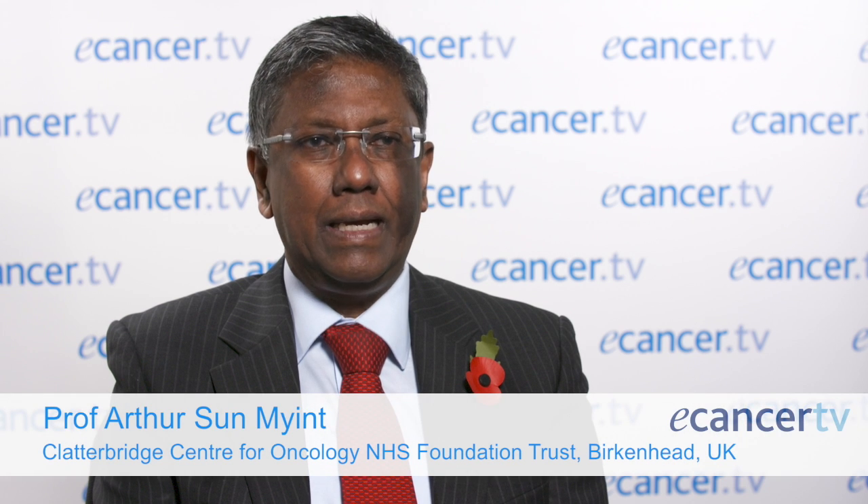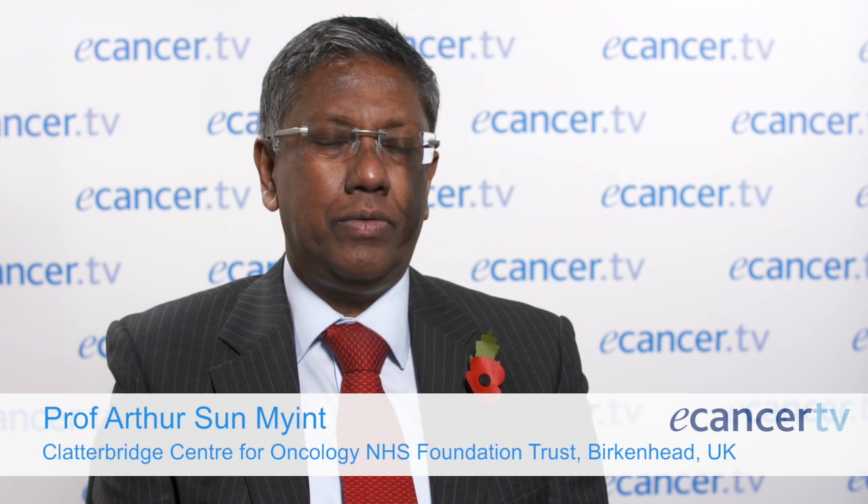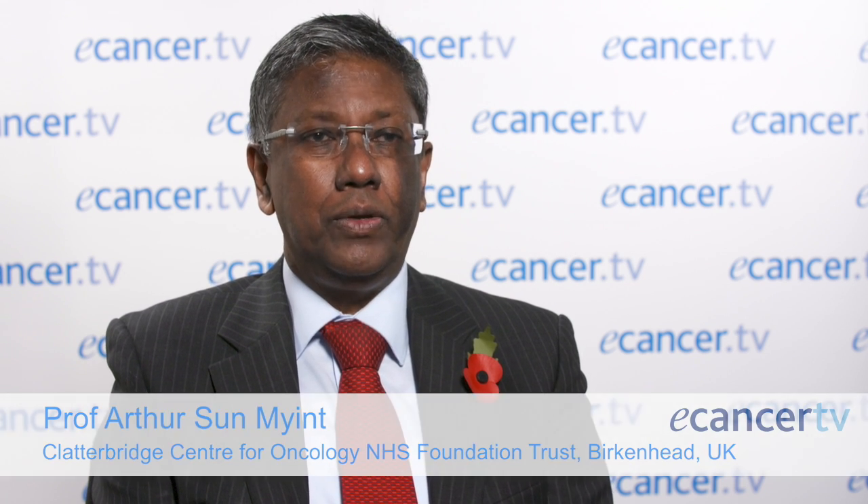We were interested in non-surgical treatment of rectal cancer. I led the team from Clatterbridge and went to Lyon in France in 1992, and we set up the first facility in this country in 1993. We have now treated over a thousand patients with this technique. These are mainly elderly patients who are not suitable for surgery, so over the years we have accumulated a lot of experience.